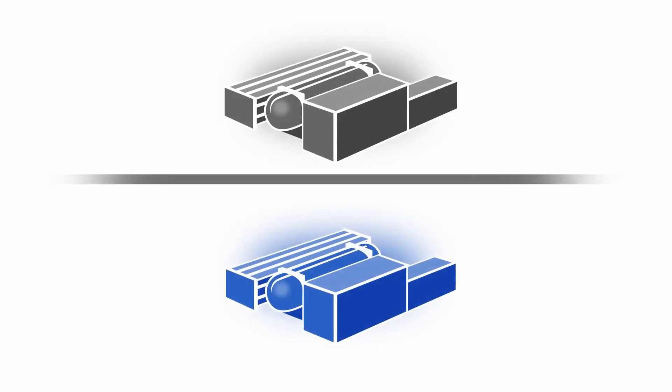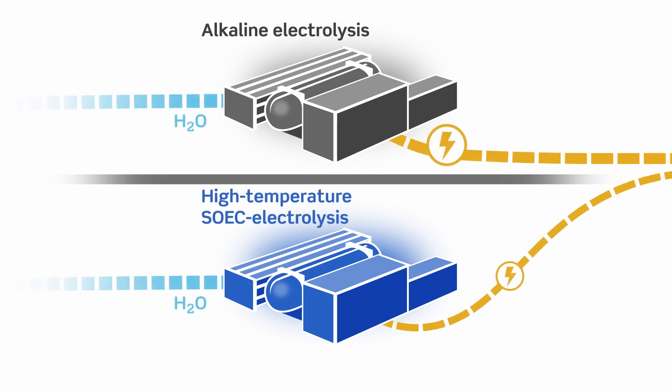If we consider the hydrogen output of two facilities — one using conventional alkaline electrolysis and the other using high-temperature SOEC electrolysis — the high-temperature operation uses up to 30% less electricity.